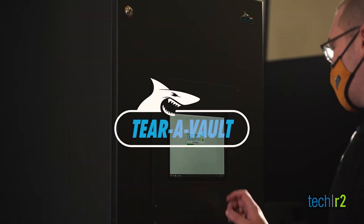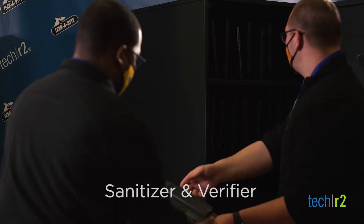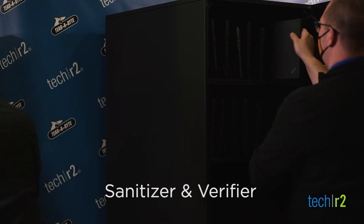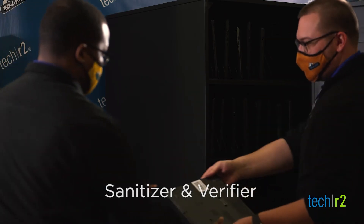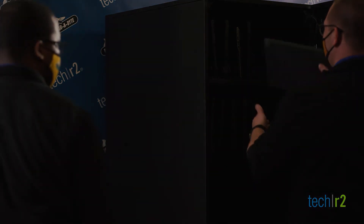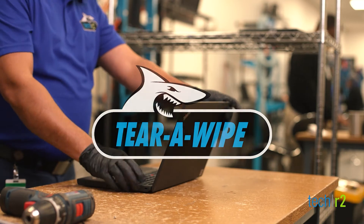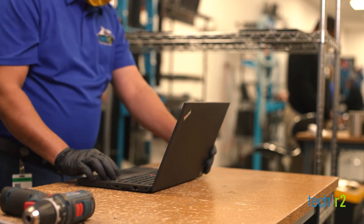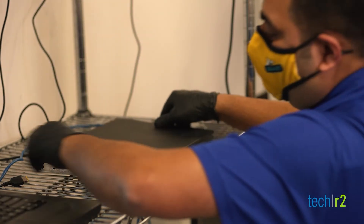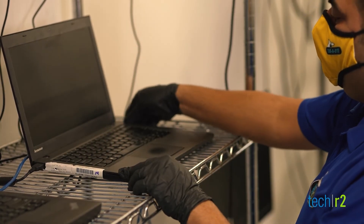When your TerraVault nears capacity, an automated message is triggered to dispatch two certified systems engineer technicians — a sanitizer and a verifier — who arrive at your facility to complete your compliant data wiping via the TerraWipe process. Endpoint devices are wiped in accordance with DOD standards using the TerraWipe EP process, which includes an added verification to ensure data is destroyed.